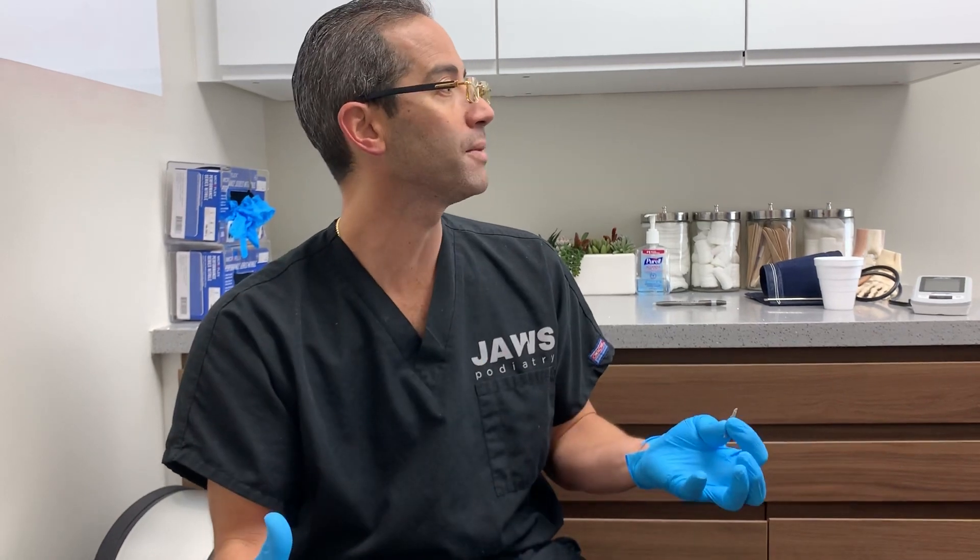Welcome everyone to another wonderful episode here at Jaws Podiatry. We have a young gentleman who has presented to our office today. There are certain things that will make a grown man cry, and I think this is one of those things. The patient told me that the amount of pain from what you're going to see is truly remarkable — how can such a small little thing create so much pain? I've seen interdigital corns, but this is one big corn.